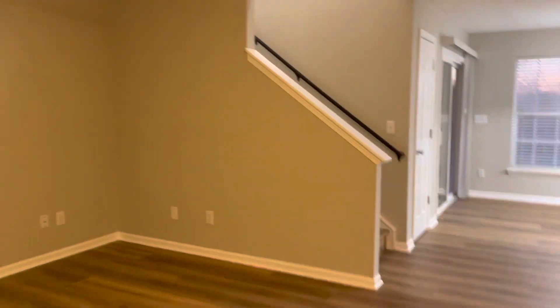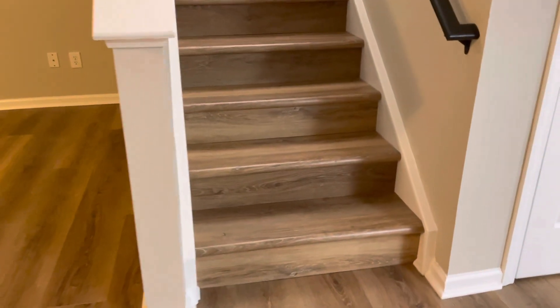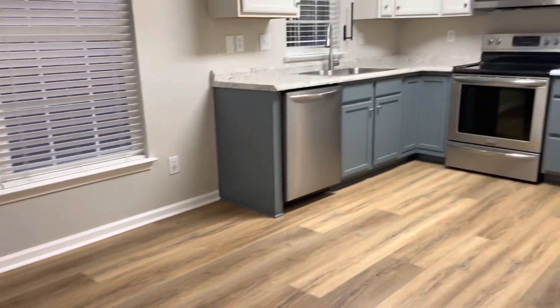You enter into the family room. There's a ceiling fan and a nice window here. Blinds are included throughout. Beautiful luxury vinyl plank, wide plank flooring was just installed throughout. Love the color — super durable and just really attractive.